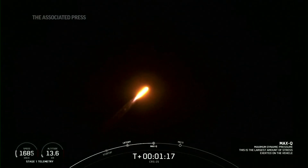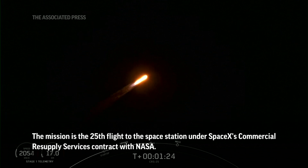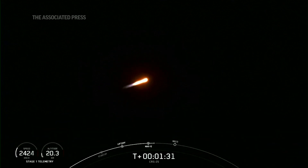There's the call-out for maximum dynamic pressure. So from here, the stresses on the vehicle will get lower and lower as we raise our altitude. Coming up, we've got five events back-to-back. The first of those will be main engine cutoff, or MECO. That's where all nine Merlin 1D engines on the first stage will shut down.